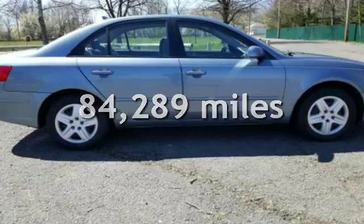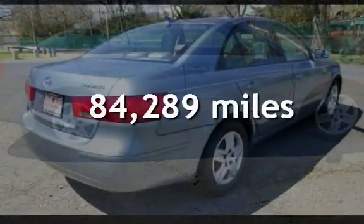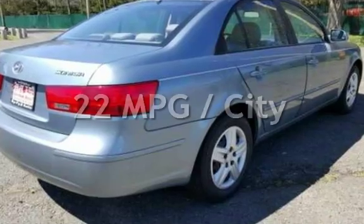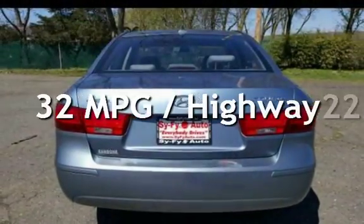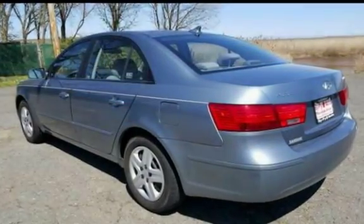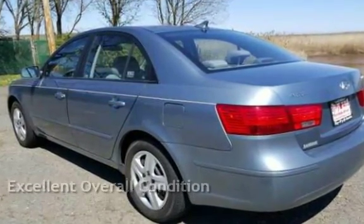This Hyundai has less than 85,000 miles on the odometer. Estimated fuel economy for this vehicle is 22 miles per gallon in the city and 32 miles per gallon on the highway. This vehicle is in excellent overall condition.